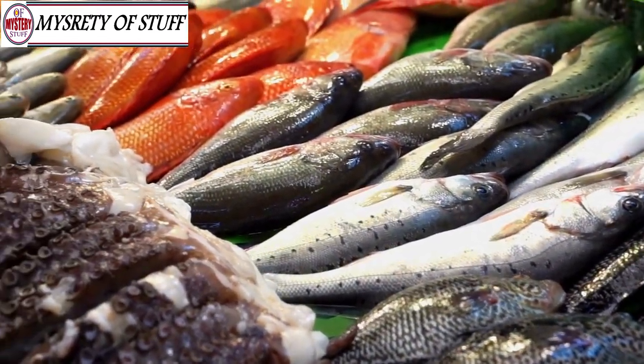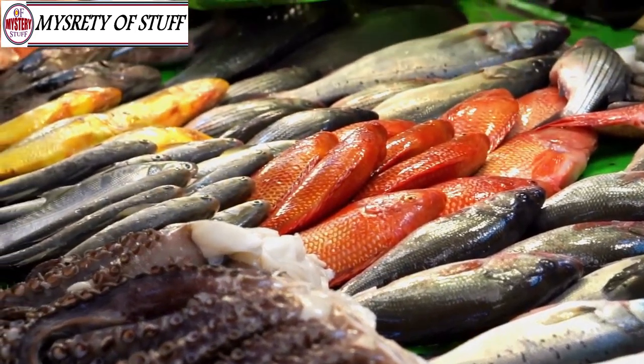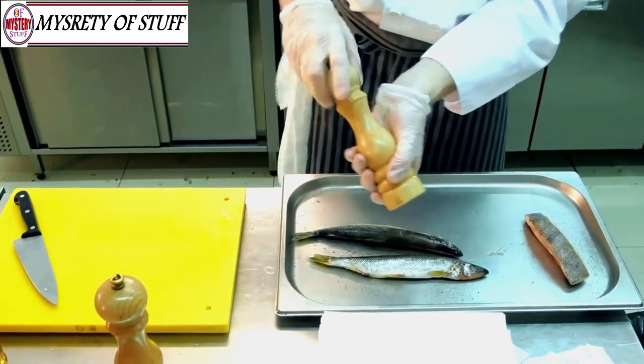Sardines — much like salmon, sardines contain omega-3 fatty acids. Also, due to their small size and vegetarian diet, there's much less risk of mercury poisoning. So open that can and start munching, or if you're not the biggest fan of plain sardines, try one of these delicious recipes.